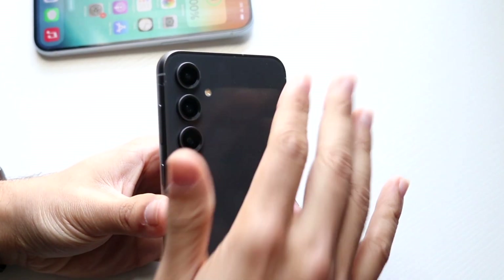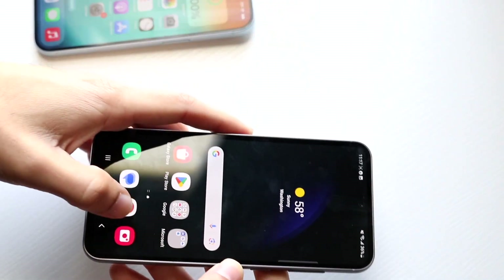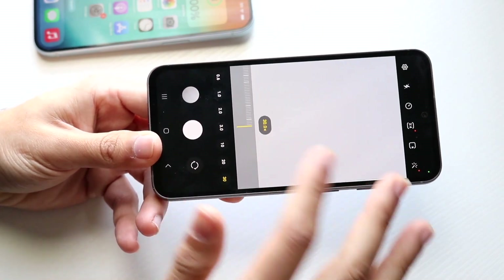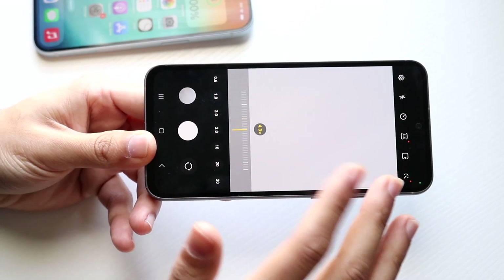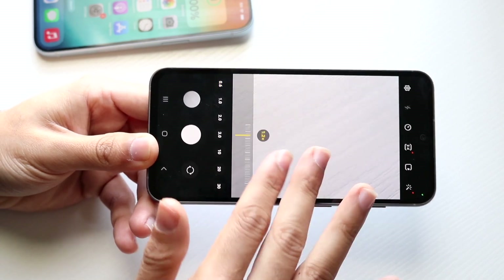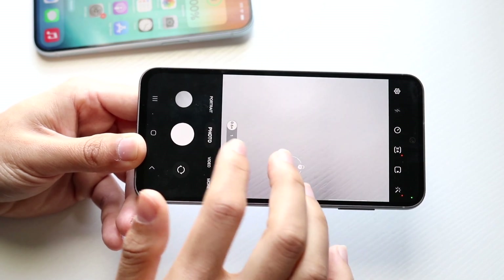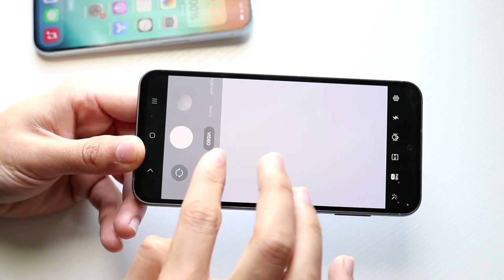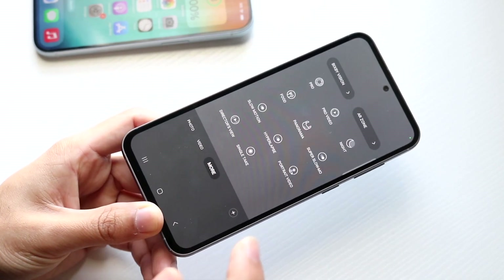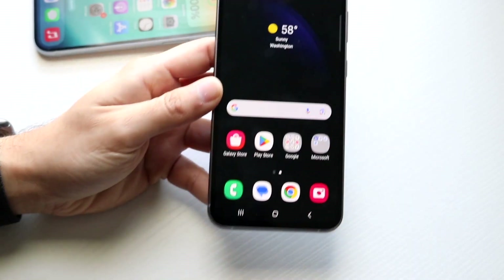The Galaxy S23 FE camera is very good as well. It's definitely not as good as the standard S23's camera, but it's supposed to be a watered-down version of that. You're getting 0.6x zoom, and zooming in you're getting up to 30x zoom on paper — it's not truly 30x but it's still a really nice, crazy amount of zoom — probably more than the iPhone 15 Pro Max. You also get portrait mode, video mode, and lots of filming resolutions. I'd probably say the S23 FE's camera is better than the iPhone 15's.